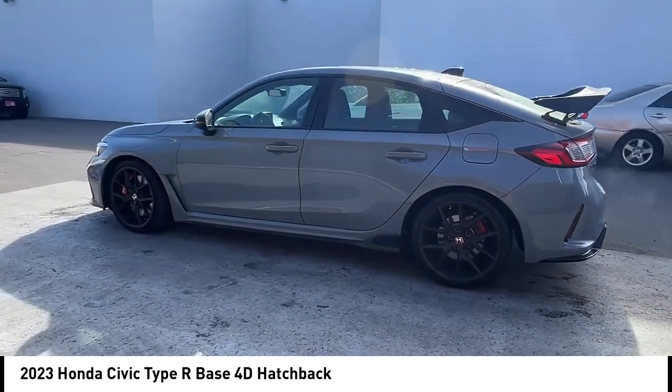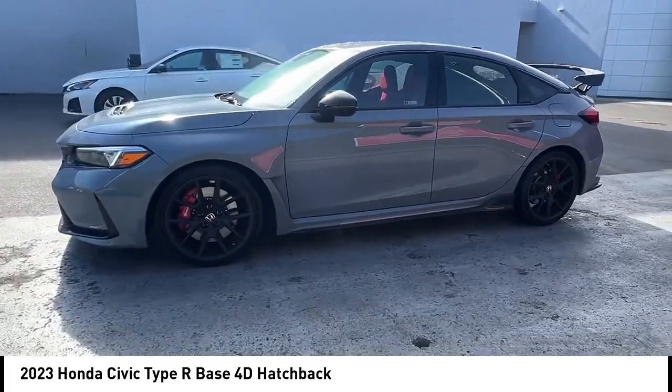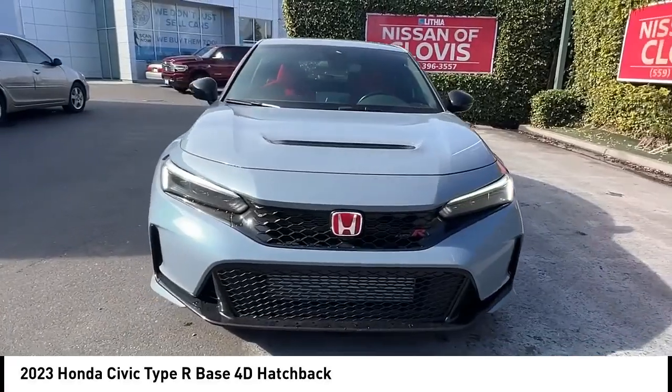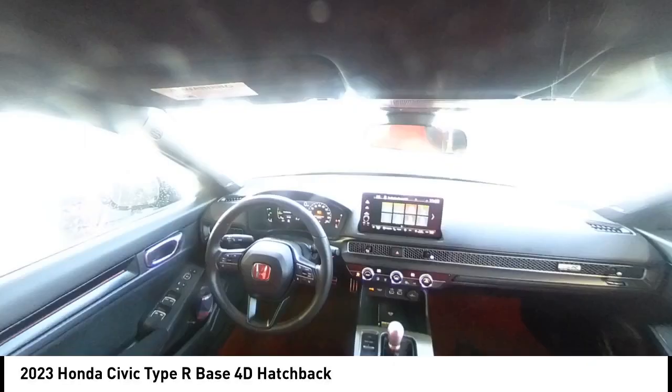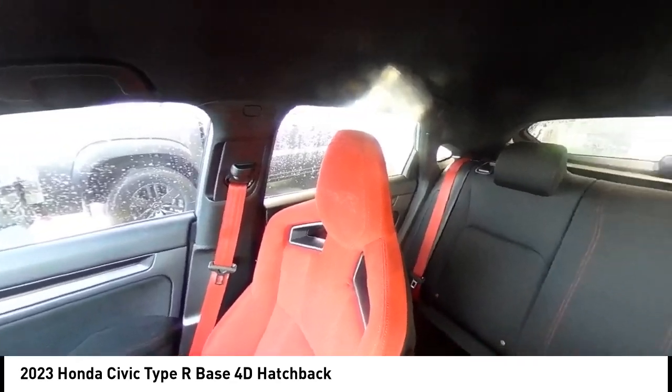This vehicle has less than 7,000 miles. Here are some of this vehicle's great options: rear spoiler, alloy wheels, brake assist, remote keyless entry, speed control, four-wheel disc brakes, electronic stability control, traction control, rear window defroster, rear window wiper.